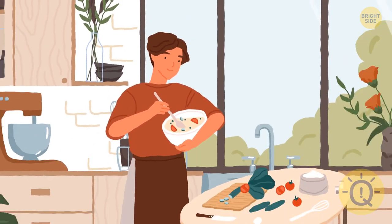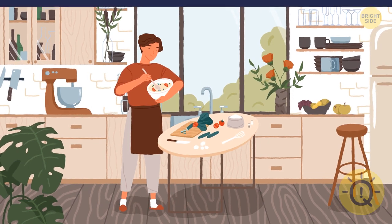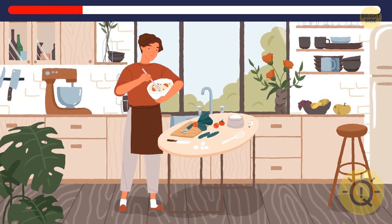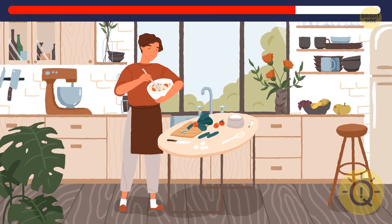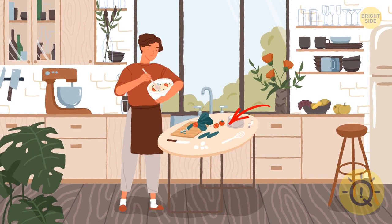I'm getting hungry again — hope this guy can help me out with some pasta or whatever he's cooking out there, except something is off here now. One of the tomatoes is missing — gotta find it and put it back.